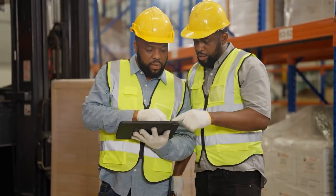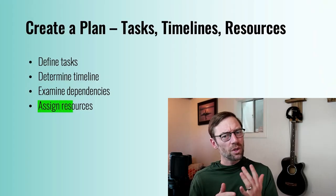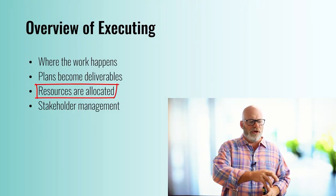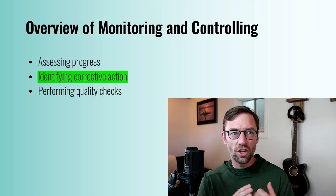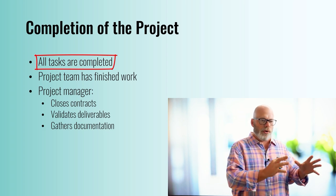We've designed this course to highlight all of the different components of how a project team member will work on a project. We're going to talk about what your responsibilities are and what's expected of you as a project is first initiated, how you contribute to planning and execution — actually getting stuff done — and monitoring and controlling in tandem with execution. And then ultimately, we get into closing, everyone's favorite part of a project.